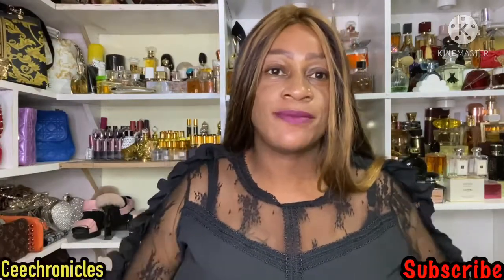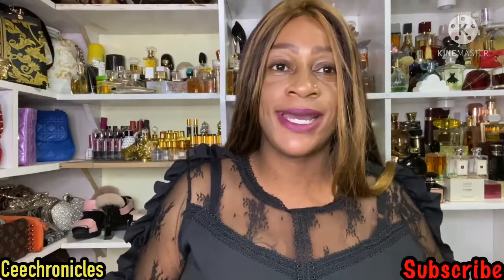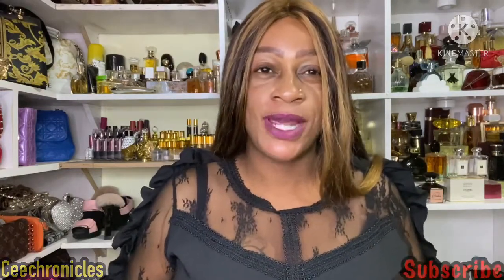Hi guys and welcome to my YouTube channel, my name is C Chronicles. Thank you very much for joining me today. Welcome to my new viewers — if you're new on this channel, I do fragrance reviews mostly and fashion and lifestyle videos, so I do hope you consider subscribing after watching this video.